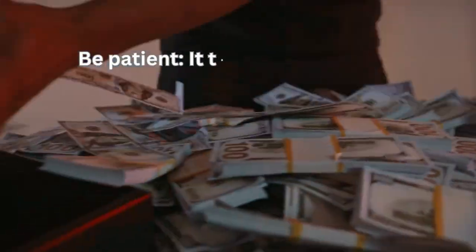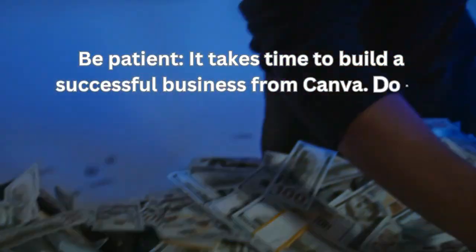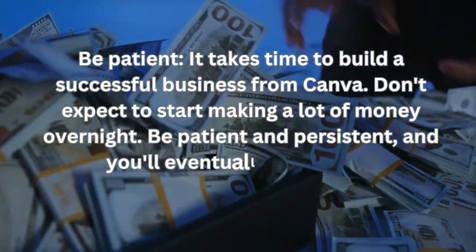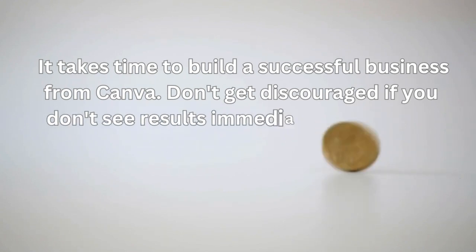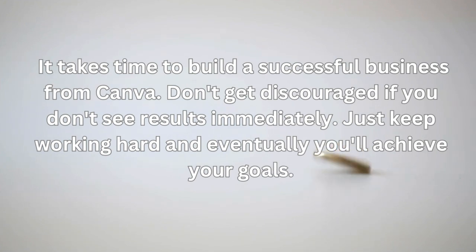Be patient. It takes time to build a successful business from Canva. Don't expect to start making a lot of money overnight. Be patient and persistent, and you'll eventually see results. Don't get discouraged if you don't see results immediately. Just keep working hard and eventually you'll achieve your goals.